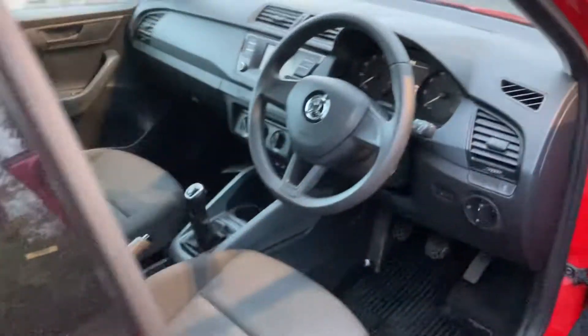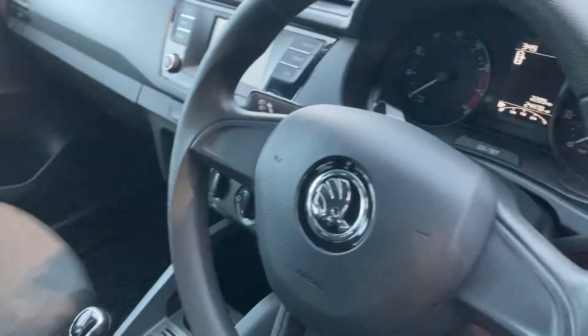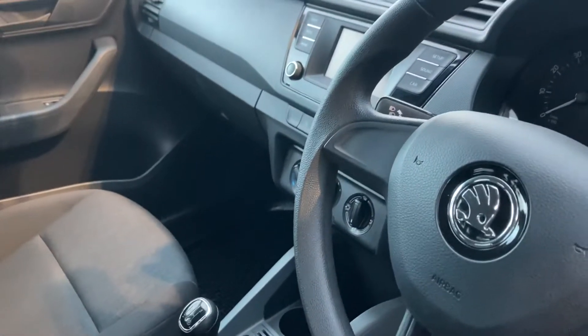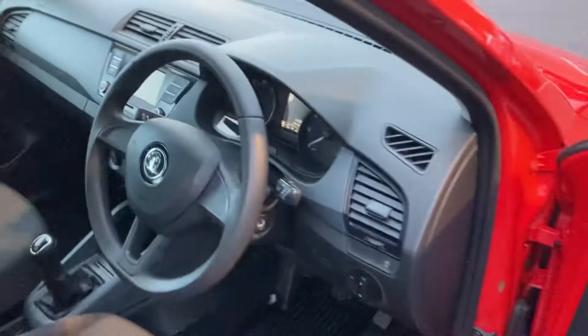Inside the car there's only twenty four and a half thousand miles on it. It's a 2017 car. It also comes with Bluetooth so you can set your phone up in it as well. It's a beautiful little car.